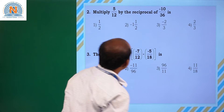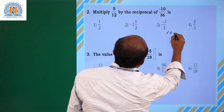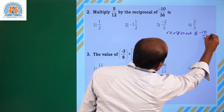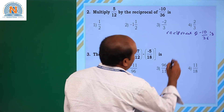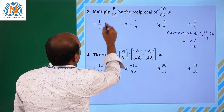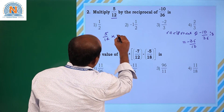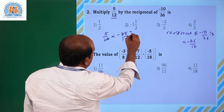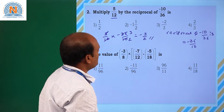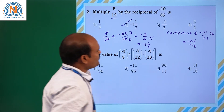Coming to the next one: multiply 5/12 by the reciprocal of -10/36. The reciprocal of -10/36 is -36/10. So 5/12 into -36/10 — simplifying, 12 and 36 give 3, and 5 and 10 give 2 — that is equal to -3/2. So the resultant value is -3/2, which can be written as -1 and 1/2. Option 2 is the correct answer.